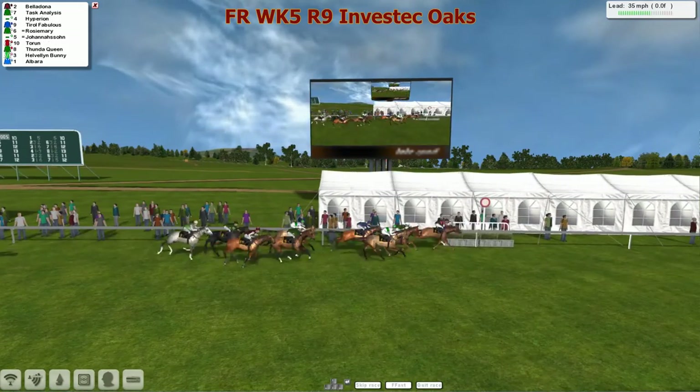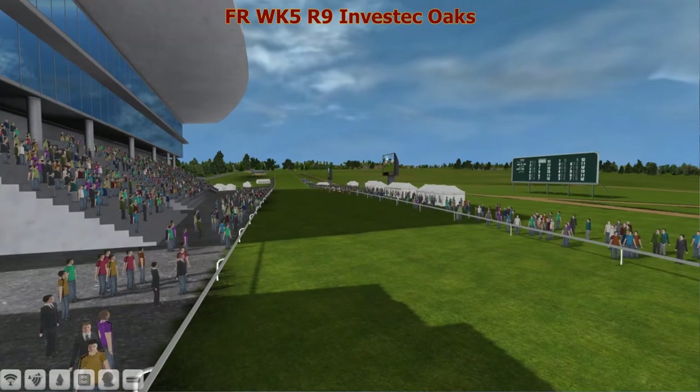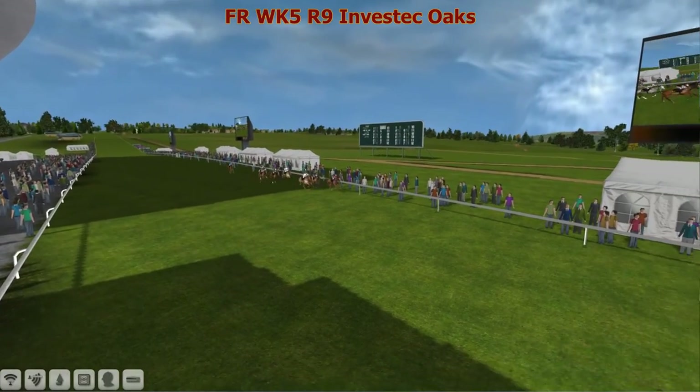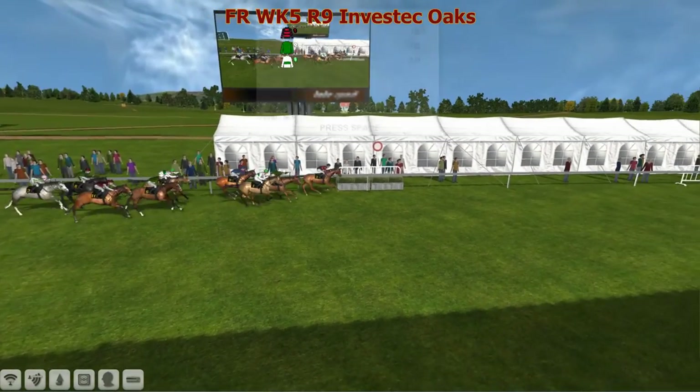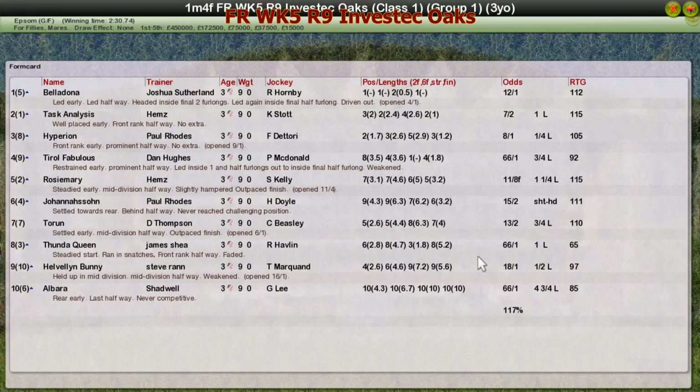Belladonna's going to take it — Belladonna wins it! Task Analysis, Hyperion. Joe Harrison finished really well again as always but was much too late arriving on the scene. The Paul Rhodes stranglehold on the classics is broken by Joshua Sutherland as Belladonna takes the Oaks, battling back to lead after being caught inside the final furlong. Belladonna for Joshua Sutherland the winner; Task Analysis for Hims second; Hyperion third for Paul Rhodes; Tyrrell Fabulous fourth; Rosie Mary for Hims was fifth.